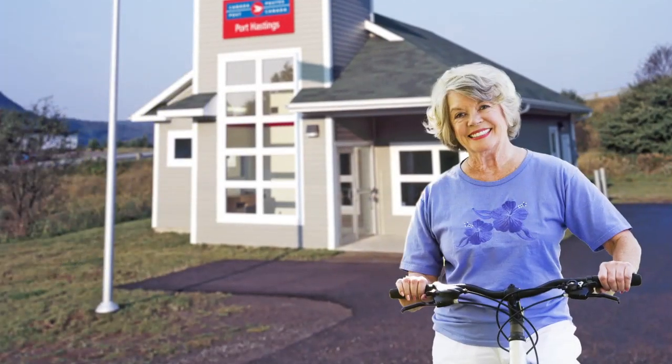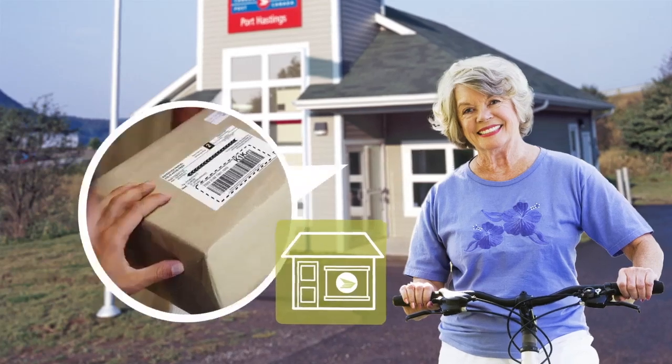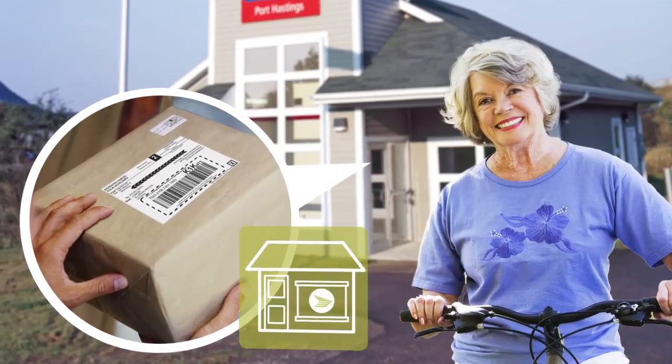Julie is retired and very active in her community, so she takes advantage of Canada Post's unparalleled reach and gets her return label in person at one of over 6,000 post offices located across the country.